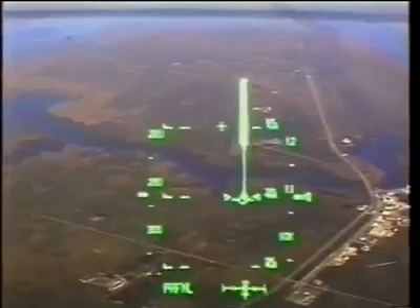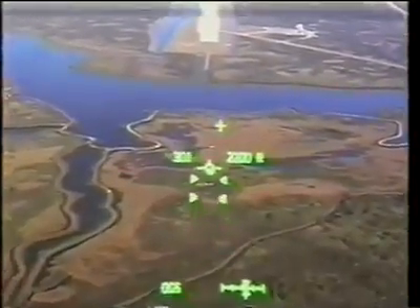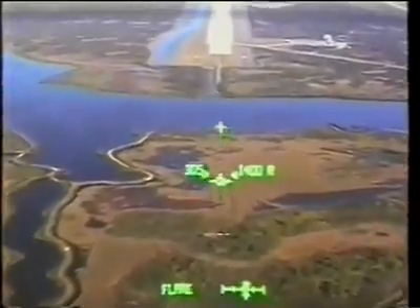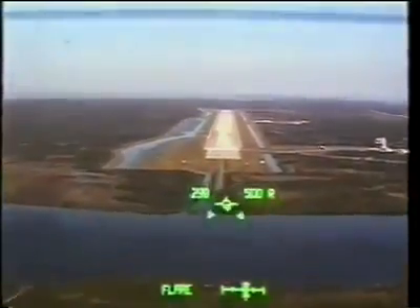You can see on the right the orbit processing facilities and the vertical assembly building. We're approaching at 300 knots and about a 20-degree glide path angle. At 2,000 feet you'll see us start a pre-flare pull up to arrive on our final flare and hopefully around 30 feet above the threshold as we cross the runway, for a touchdown at 195 knots.